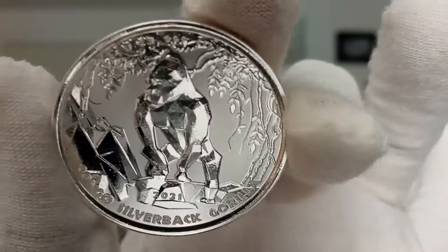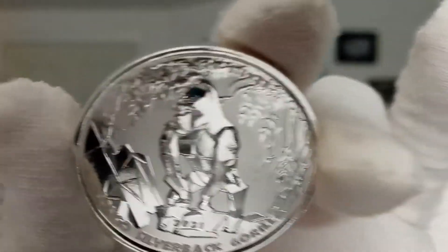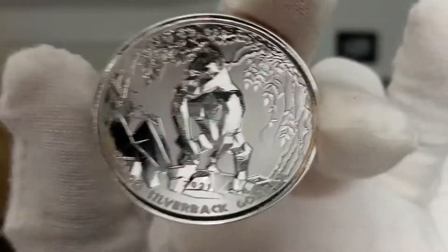This has a mintage of only 75,000 pieces. That's a very low mintage.